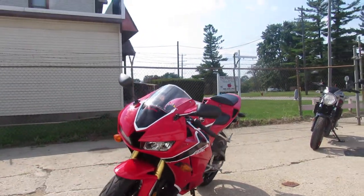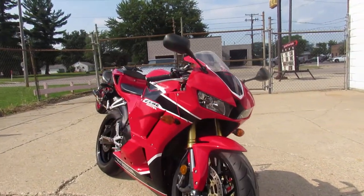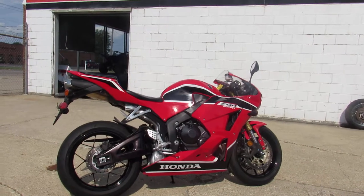This one here is a 2018 CBR600RR for sale. It's got 4,224 miles. This thing's perfect all the way around — no dents, no dings, no scratches. It's a one owner, all original, no modifications. Super low miles.